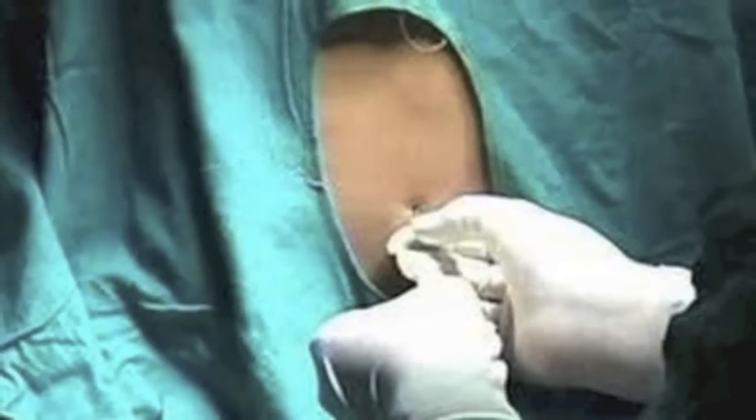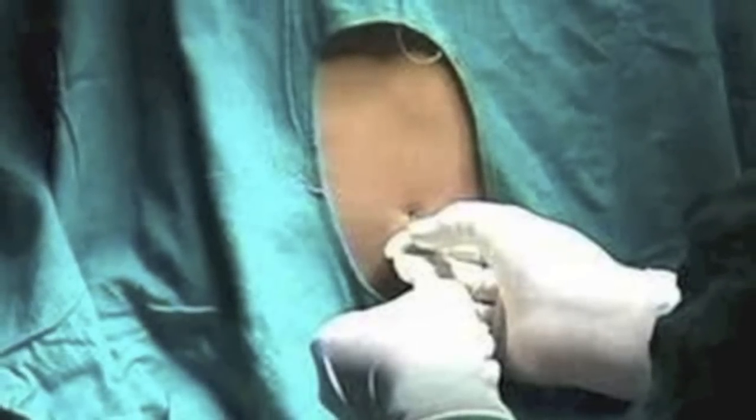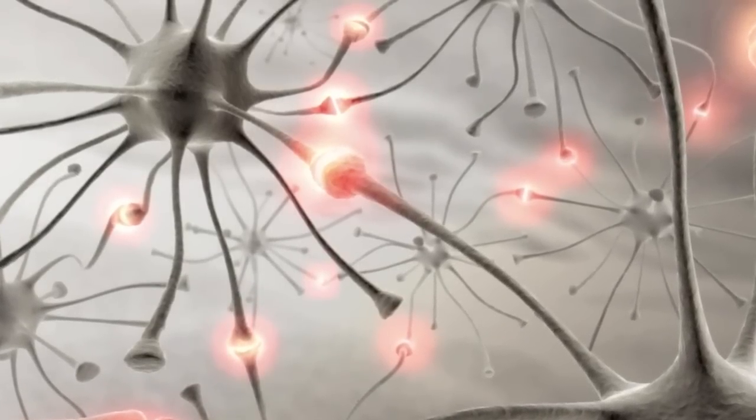Your doctor has ordered a lumbar puncture to be performed on you. The purpose of this procedure is to obtain spinal fluid, which will give him information about the status of your nervous system, whether there might be infection or bleeding — just as the blood gives the doctor information about the heart, the liver, or kidneys.